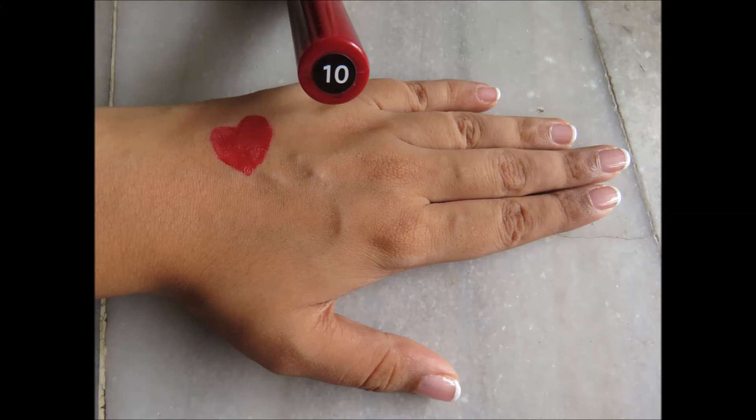Now my favorites from the entire lip cream range — their reds. One of which I'm wearing at the moment. It's absolutely beautiful and that's how it swatches. It's in the shade 10 — absolutely stunning. This is a shade I've used on one of my brides and they absolutely loved this product.